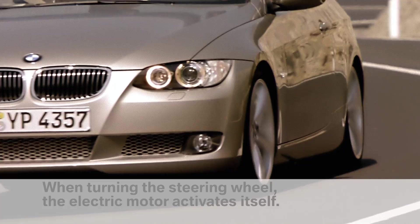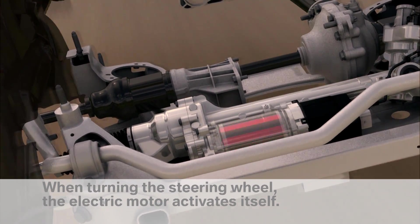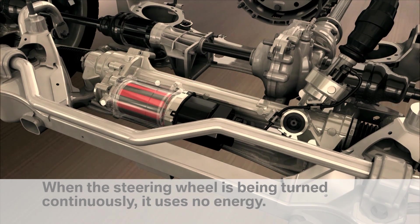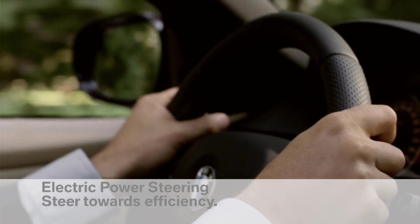Every action consumes energy. In comparison with hydraulic steering systems, electric power steering consumes energy only during active steering. During constant steering, the electric motor is inactive and therefore uses no energy. Electric power steering — steer towards efficiency.